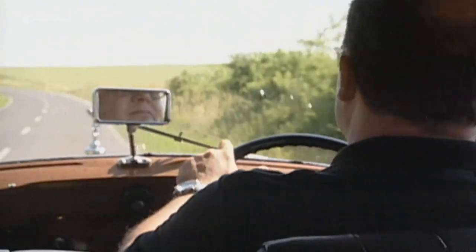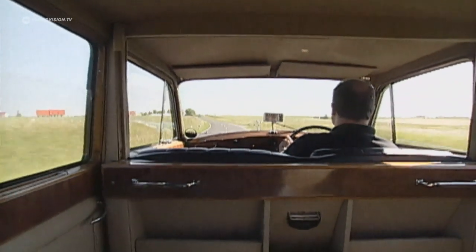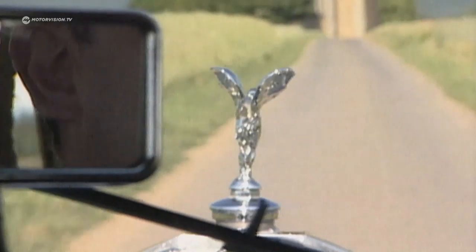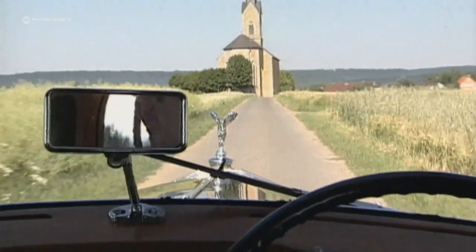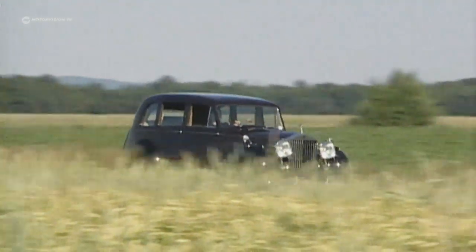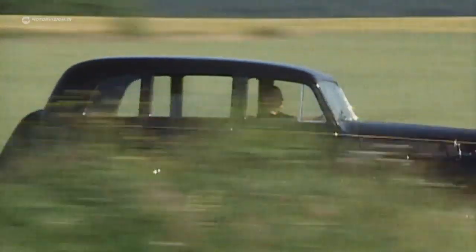In every Rolls-Royce lives the perfectionism and will to outlast all other cars. This durability and dignity make it so popular today with wedding couples — after all, they want to drive up in style and enjoy their relationship as long as that of a Rolls-Royce. Nobility, however, preferred to move around inconspicuously today.